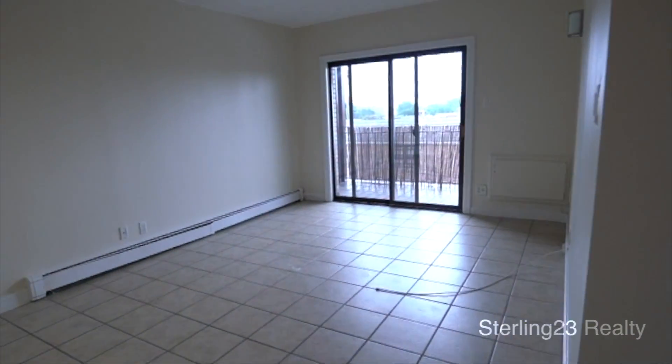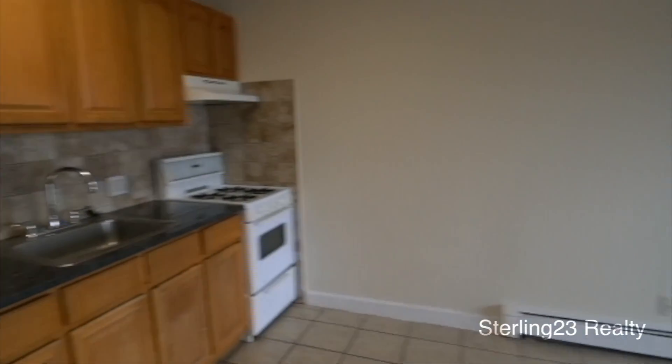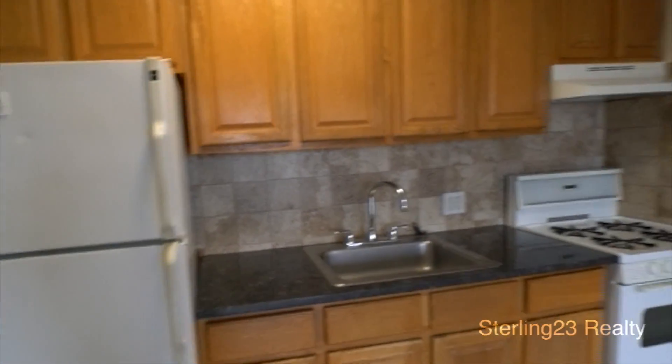As you can see, as you come in, you have a spacious living room — a living room, kitchen combo. Good cabinet space.